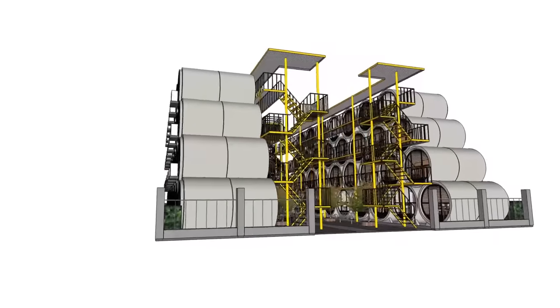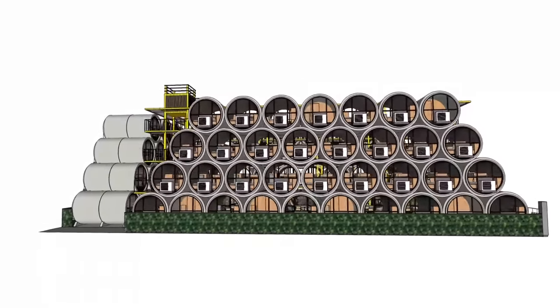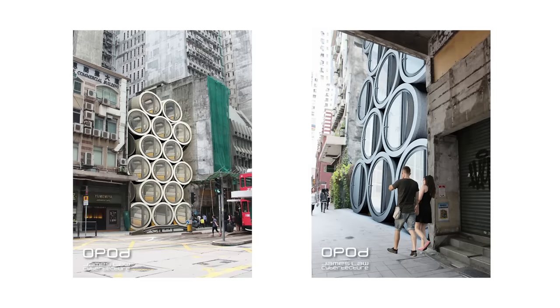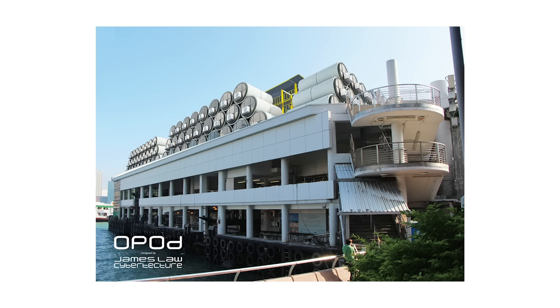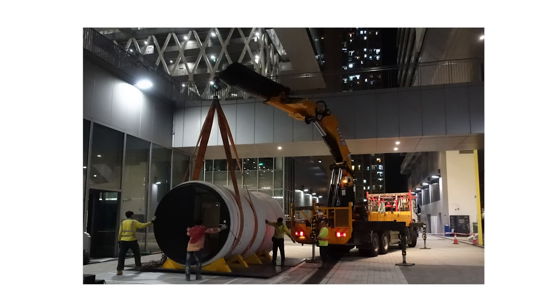OPOD itself is a long-term housing solution, but it is designed to be transient. What we do is locate these OPODs on spare pieces of land to create fast housing for people, and then once the land is no longer available, we move the housing to another piece of land and make it available for other people to live.